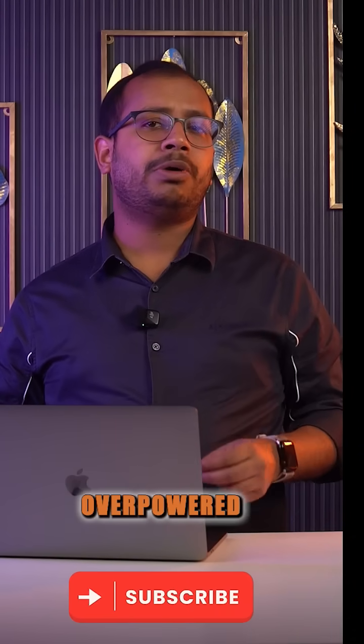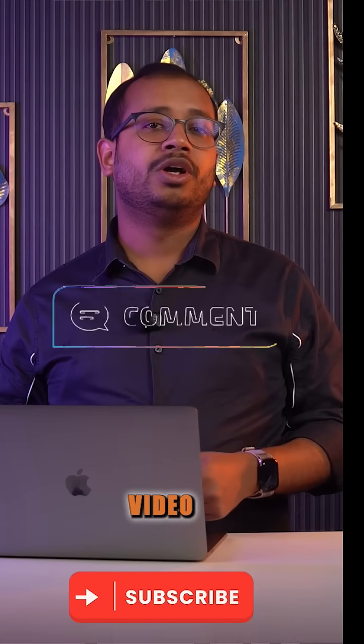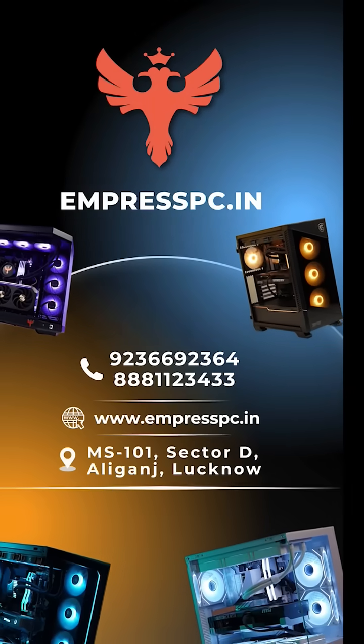What's your go-to — Team Air or Team Liquid? There is also a third overpowered option: custom loop water cooling, which we'll discuss in the next video. Drop your choice in the comments and let's settle this debate once and for all.